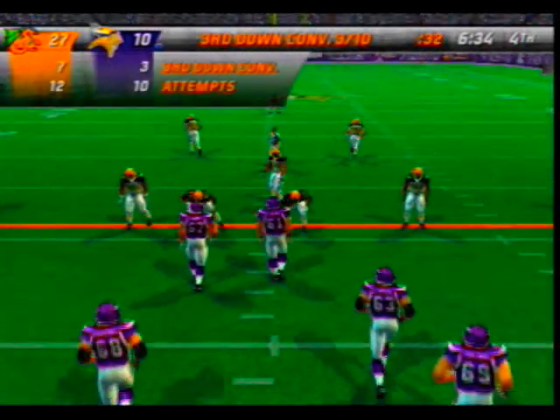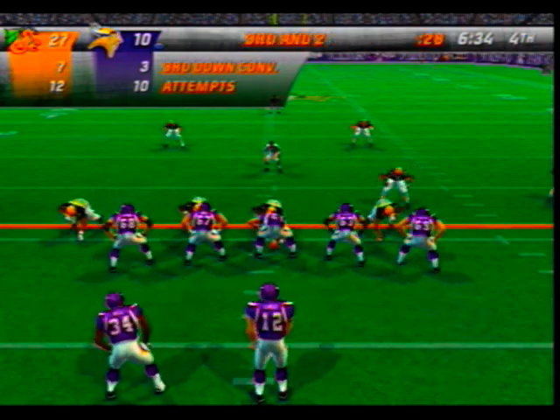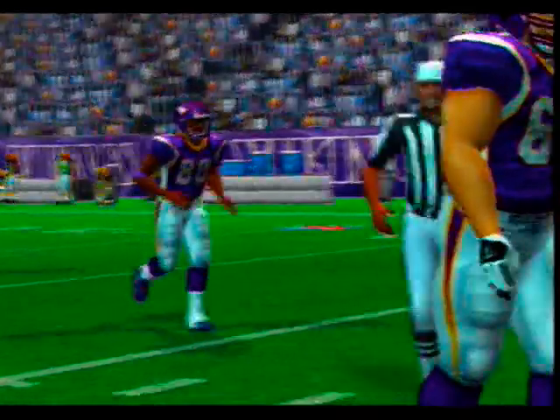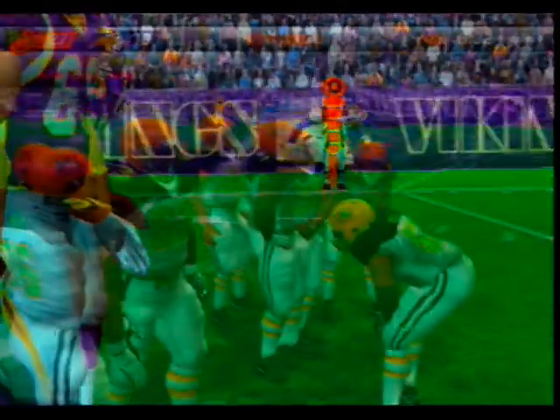Here are the numbers when it comes to third down conversions. Going to the pass play on third and short — oh, he had it and lost it, incomplete. He's had a lot of trouble reeling in the passes.